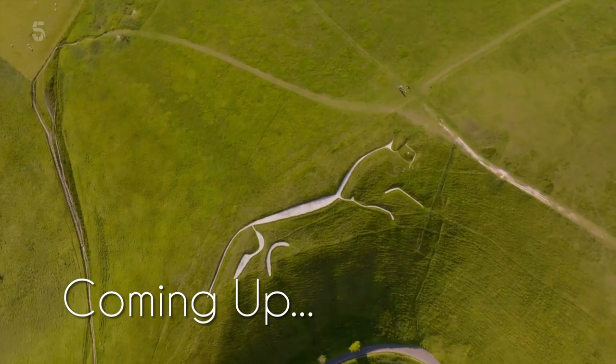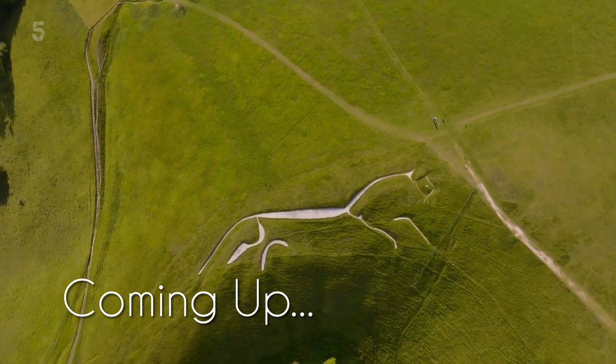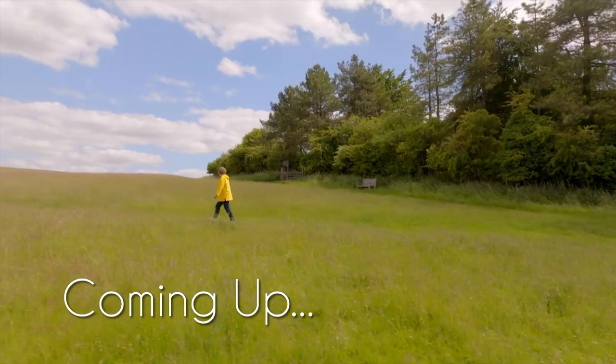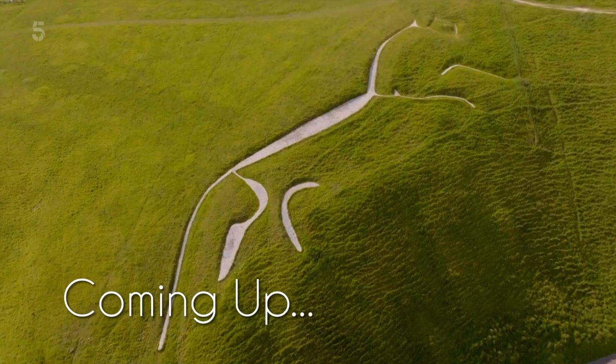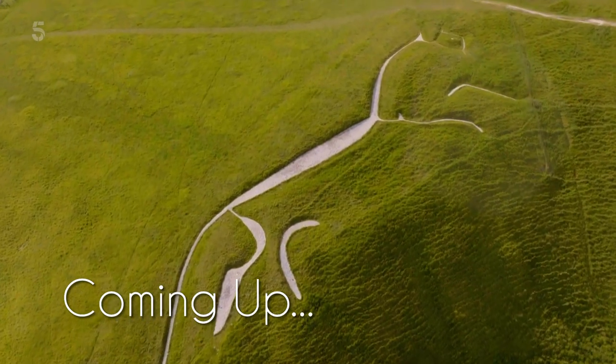And I uncover the history of a special landmark in the place where I grew up. We do know that it's the only genuinely ancient hill figure in Britain — all the others are copies of this one. That's extraordinary.